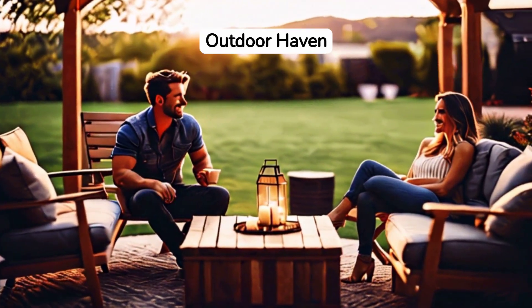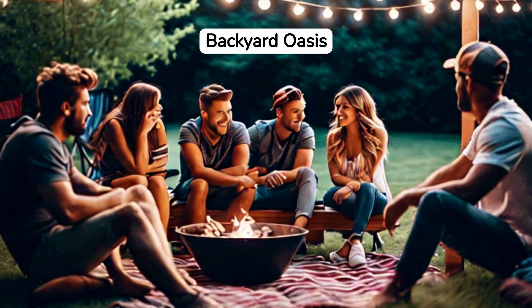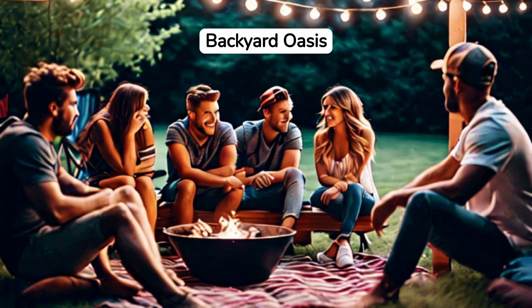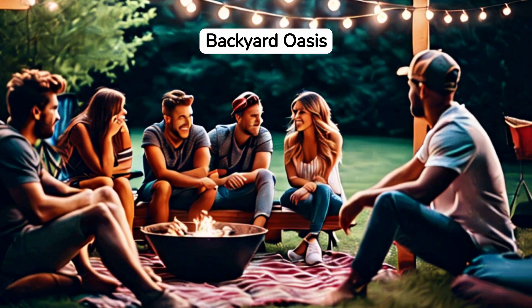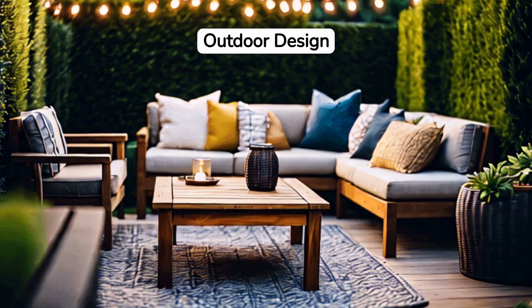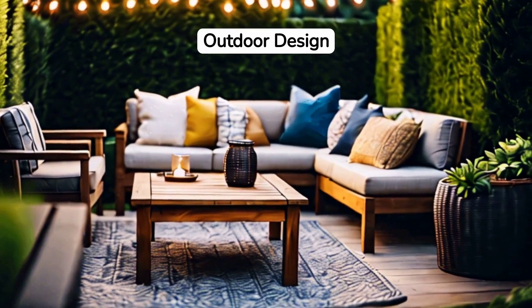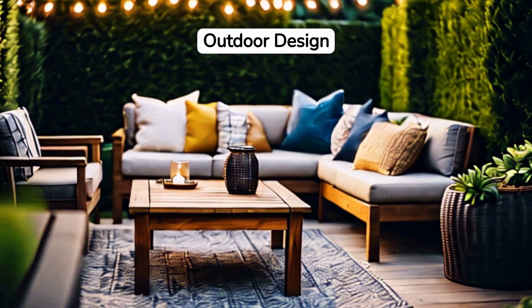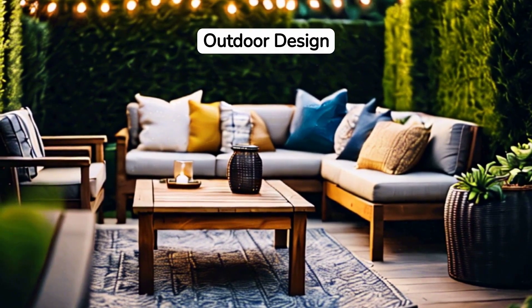Creating the ultimate outdoor oasis for relaxation and entertainment. Imagine stepping into your backyard and finding yourself in a haven of relaxation — a perfect spot for entertaining guests and unwinding after a long day. First, consider the layout. An inviting space is well-organized. Define areas for dining, lounging, and perhaps a cozy spot for late-night conversations.